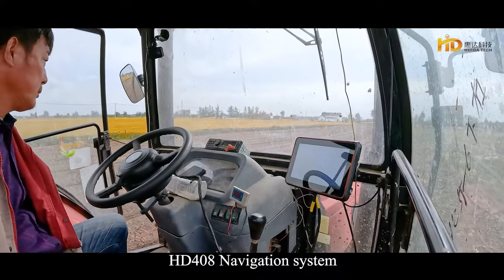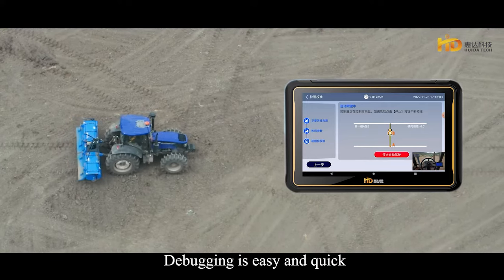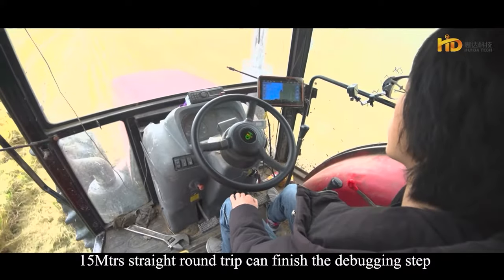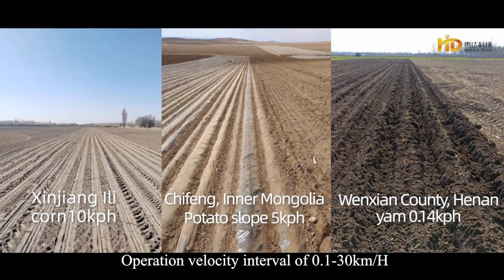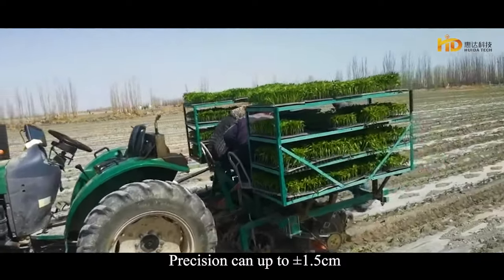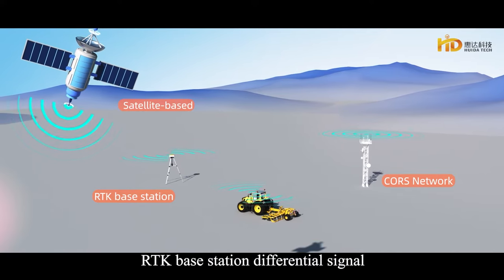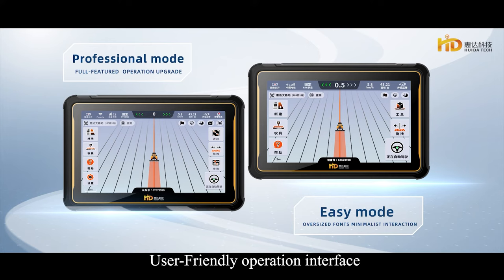The HD408 Navigation System adapts to worldwide mainstream agriculture machinery. Debugging is easy and quick — a 15-meter straight round trip can finish the debugging step. Operation velocity interval is 0.1 to 30 kilometers per hour, and precision can reach up to plus or minus 1.5 centimeters. Supports satellite-based course network, RTK base station, and differential signal.